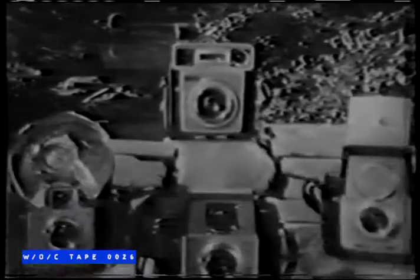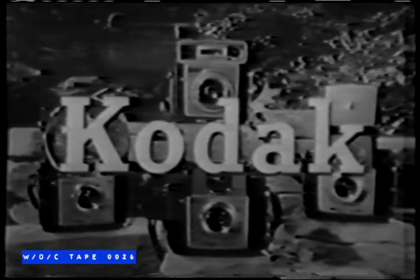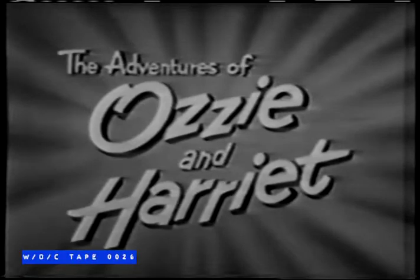See all the Brownie Star cameras at your Kodak dealer. Prices start at only $5.95. Now Kodak invites you to enjoy The Adventures of Ozzie and Harriet.